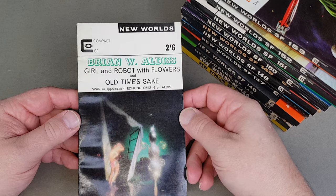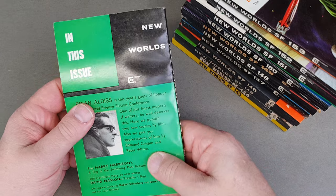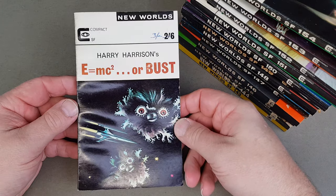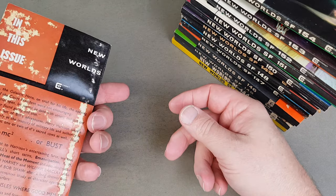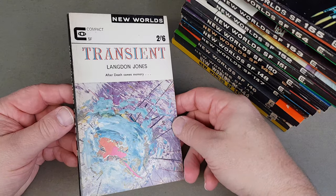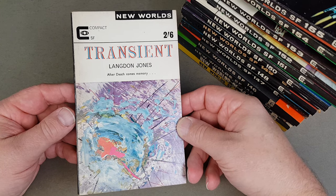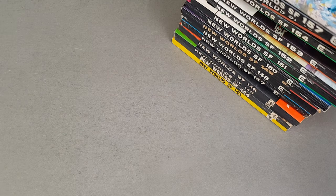Aldiss there — Girl and Robot with Flowers, a great title. 155 — Harry Harrison's E=MC2 or Bust. I said 156 I've not got — it's got that early Terry Pratchett story in, making it quite collectible. 157 — Transient by Langdon Jones. And the second stack — move them over there.